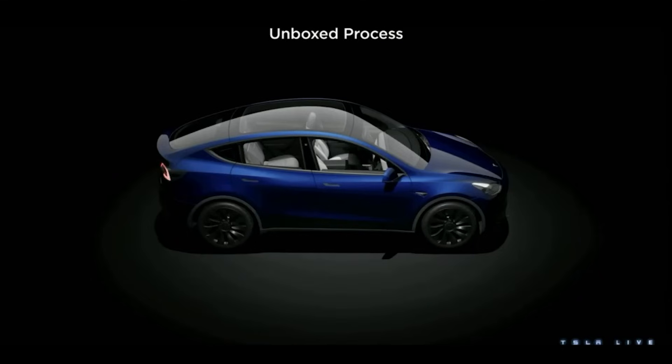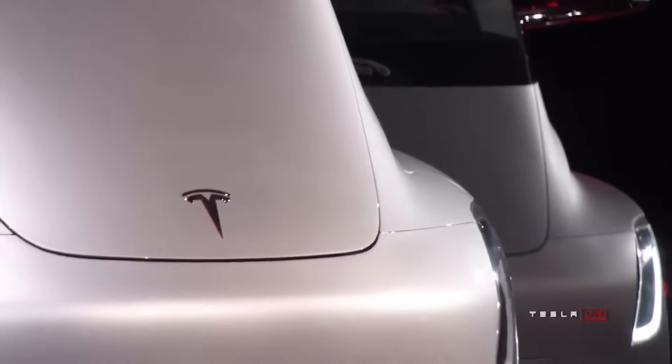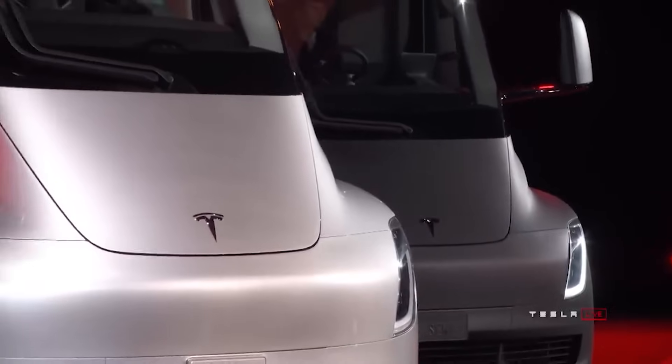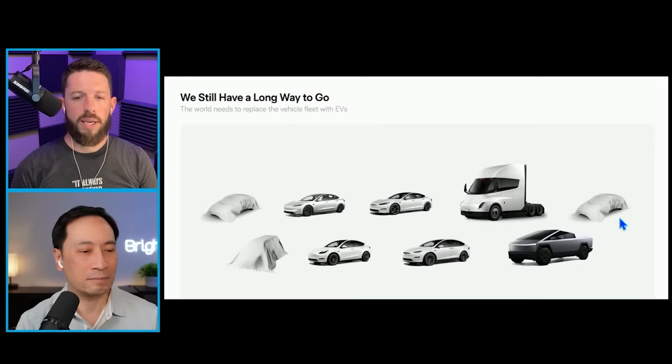The arrangement to me is interesting. I would anticipate that the one on the right - the reason that it's on the right is because it is a commercial vehicle like the Semi. But then if that's true, and both the vehicles on the left are consumer vehicles, I would think that if it's a van, the van would be more of a commercial-focused vehicle, and it would belong further over there on the right.